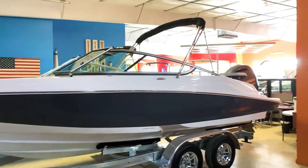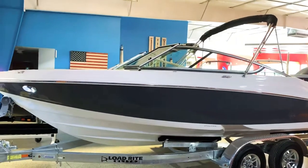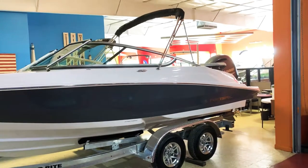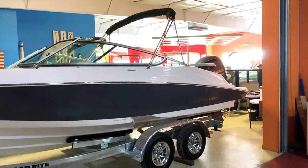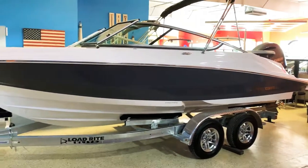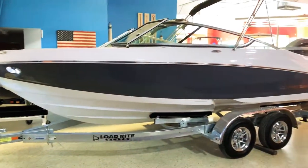Check out this brand new Regal 21 OBX. We're here at Full Performance Marine — this is a 2020 model. It has the new graphite hull coloring, white bottom, black canvas, packaged with a 150 horsepower Yamaha four stroke and a stainless steel prop on a load-rite galvanized trailer.